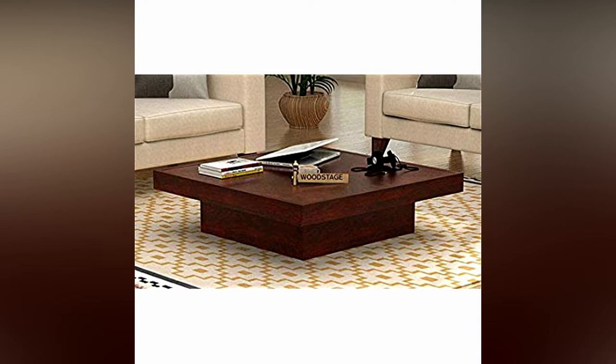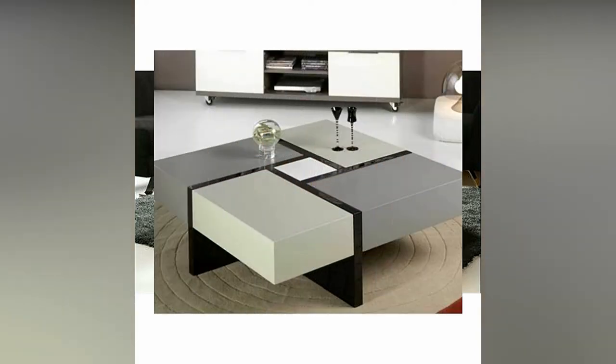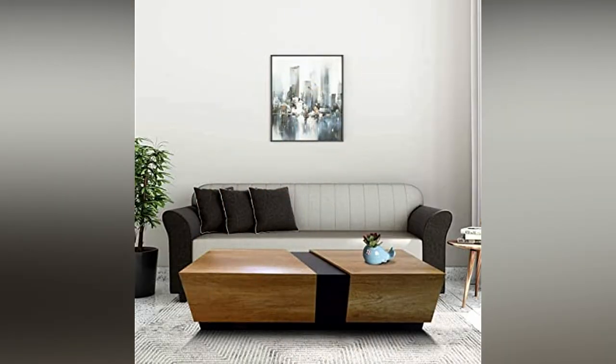Recent months at home led many people to evaluate the comfort and configurations of a center table, which can serve as multifunctional furniture. Choosing the appropriate size and material for your center table can make a big difference in how it works and how long it lasts.